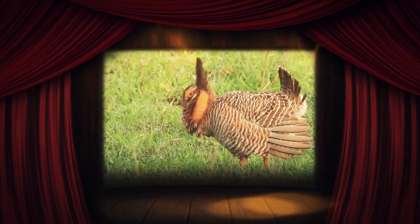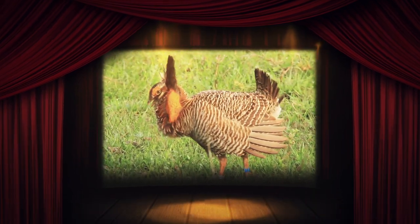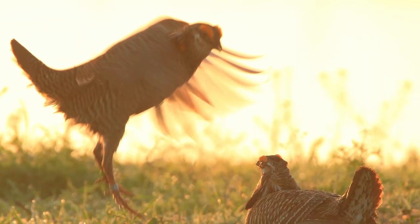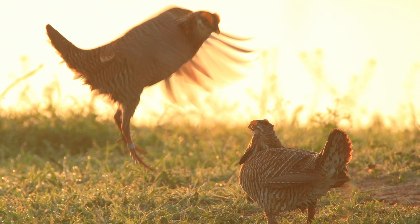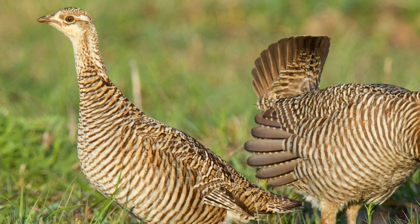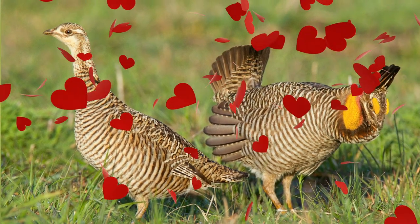The Atwater's Prairie Chicken will gather in the springtime and the males will stomp their feet, spin around, and inflate these special air sacks while making a loud booming sound. They jump and charge one another to put on a big display, but it's all just for show — nobody gets hurt, but it does get pretty rowdy. All this dancing and booming is done to attract the females, called hens. If a hen decides she likes the dance moves of a particular male, she picks him and they pair up.